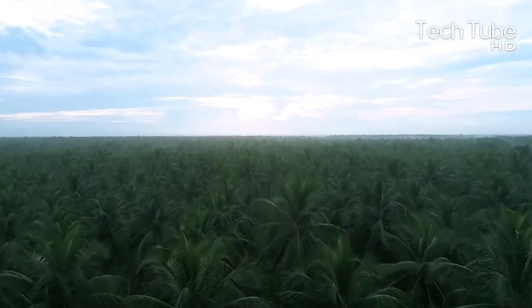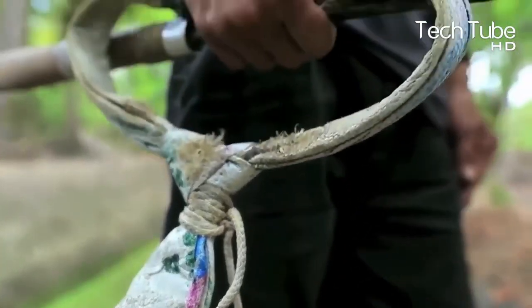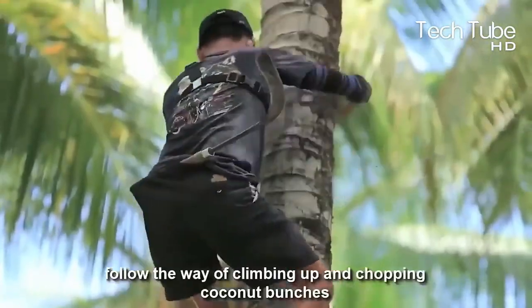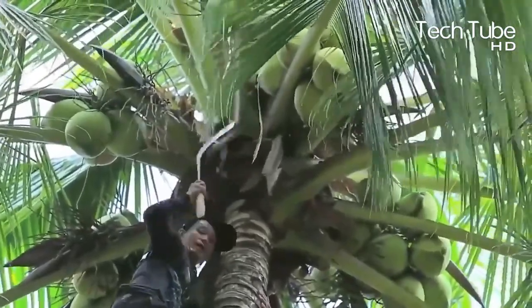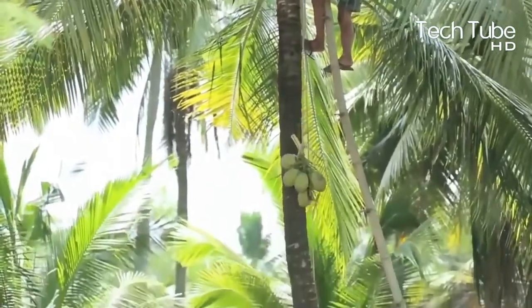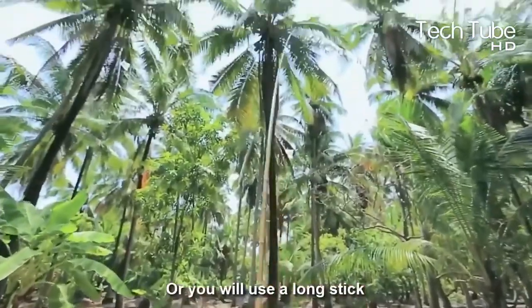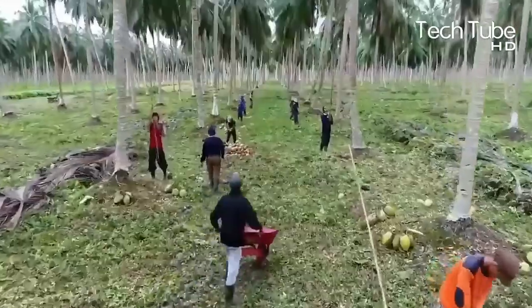Coconut cultivation technology. Coconut — the tree of life — grows well in the tropical areas near the equator. It has a unique harvesting process that requires climbing and chopping coconut bunches. Those frightened to climb can use a long stick to pluck the coconuts. The plucked coconuts are accumulated on the ground to be sent to market, providing great economic contribution to farming families.